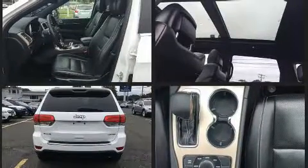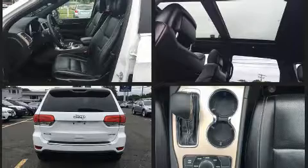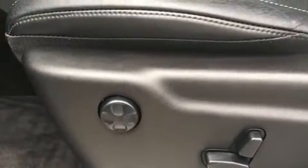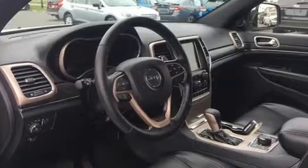All of the premium features expected of a Jeep are offered, including speed-sensitive wipers, an automatic dimming rearview mirror, automatic dimming door mirrors, power front seats, a power rear cargo door, a roof rack, and seat memory.